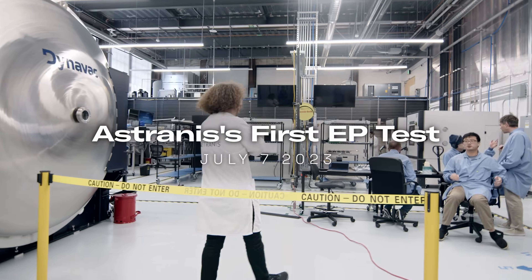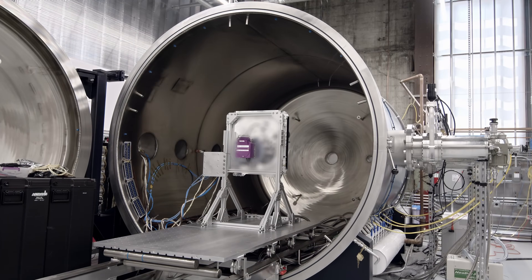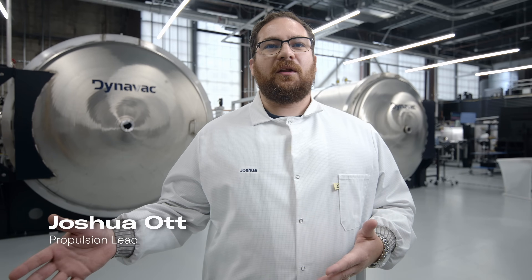All right, back in place. One of the things that we need to do is we need to test all of our systems on the ground to prove that they're going to work in space before we launch.